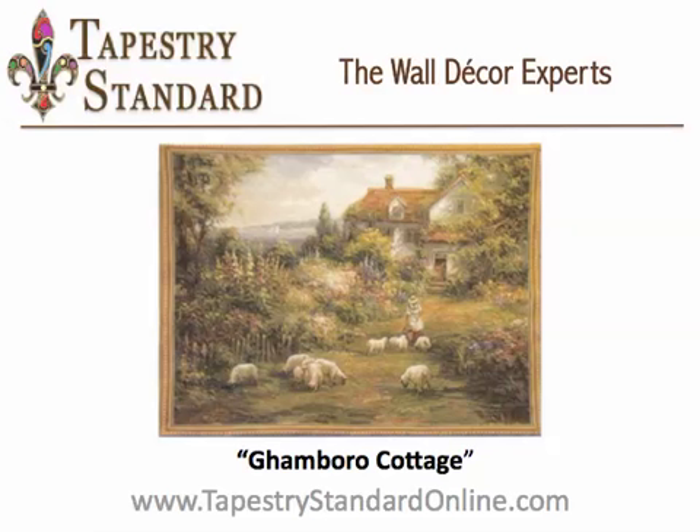This tapestry is jacquard woven from cotton blend, giving you a strong tapestry that requires little care. It comes backed with lining in a tunnel for easy hanging directly out of the box.